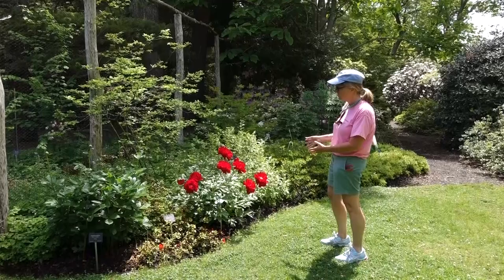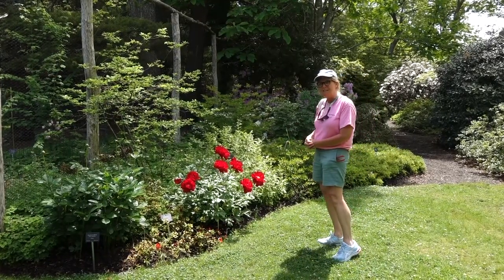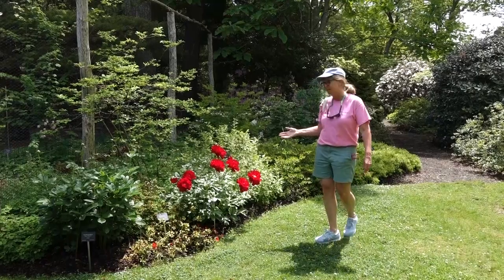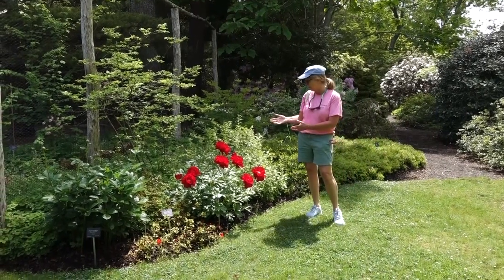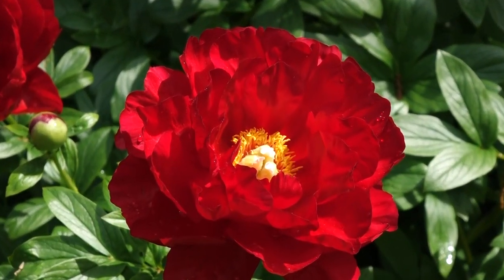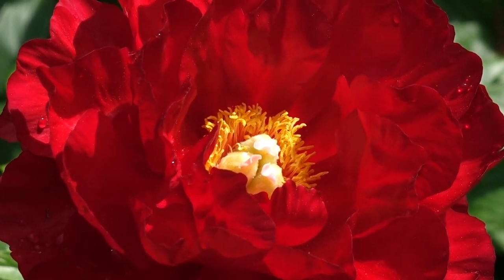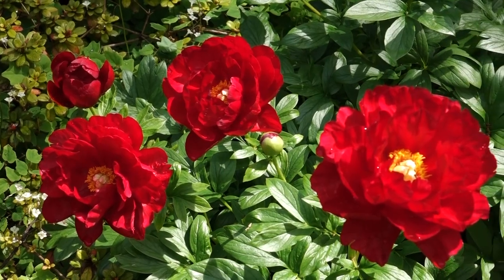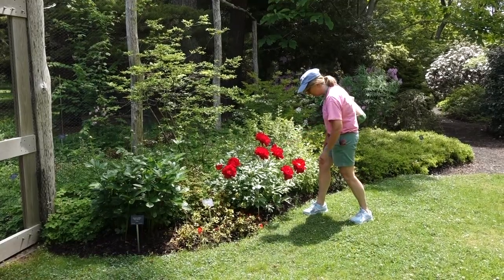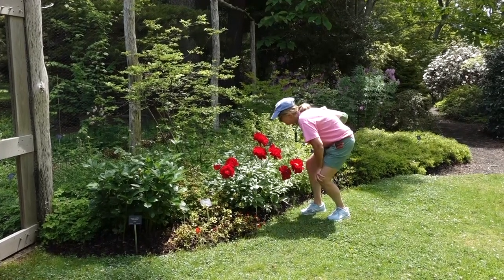These are one of the plants that we don't allow anybody to cut. This is a peony, and you may see peonies — maybe some of your parents have peonies — but none of your parents have the Alexander Wolcott peony. This is a very, very special peony. You can see there are many different stamens and three different pistils. If you think about that, there are going to be lots of seeds and lots of opportunities for pollinators to gather that pollen. They're loaded with pollen — beautiful!